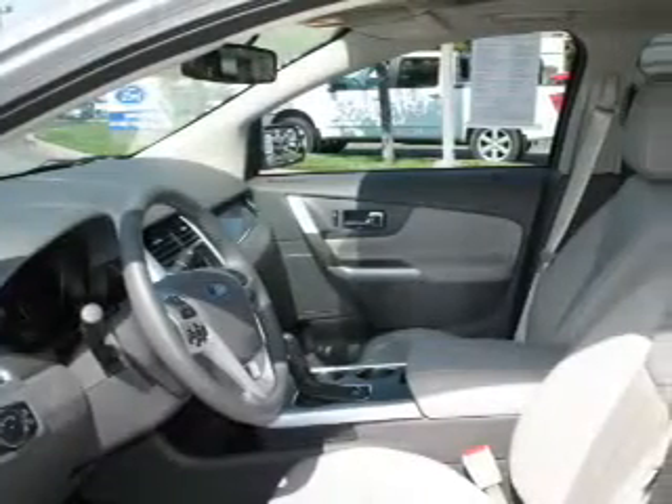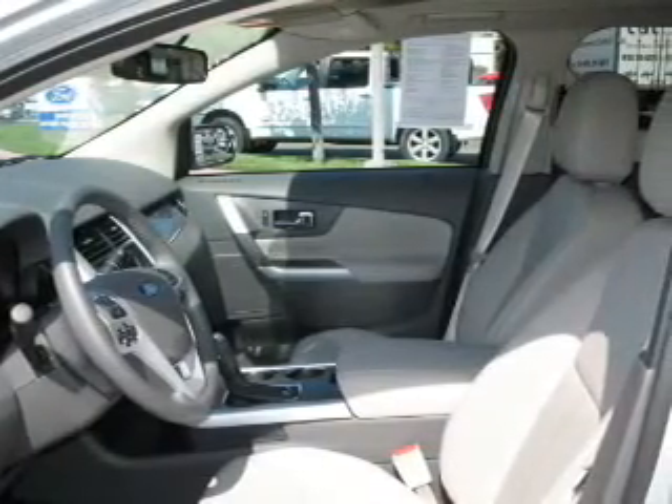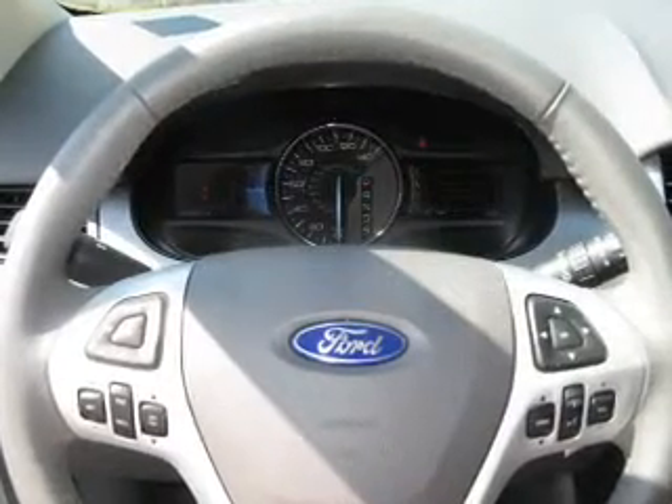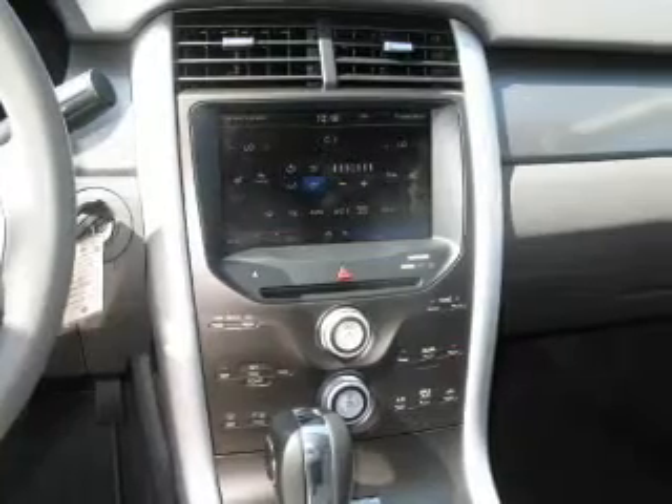The powertrain includes front-wheel drive with a reliable six-cylinder engine driven by a six-speed automatic transmission. Premium wheels lend a distinctive appearance. You will appreciate the safety feature of anti-lock brakes. Indulge in the comfort of heated seats.